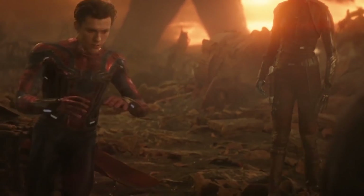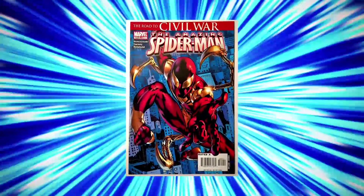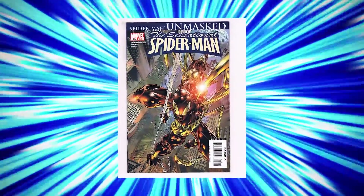But in the comic books, this set of armor has some specific breathing-related capabilities, and we wouldn't be surprised to see them revealed in the MCU sometime in the future. The Iron Spider armor contains eight minutes of compressed air, just in case Spider-Man finds himself underwater or in another situation where he can't breathe.